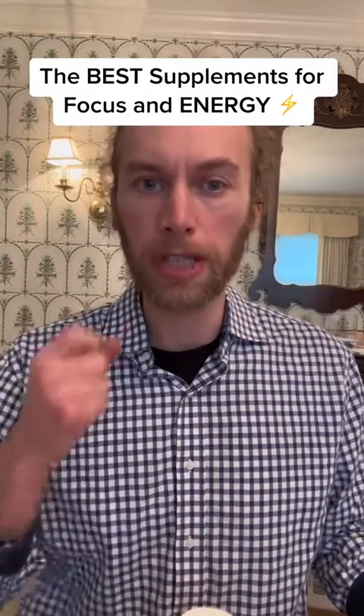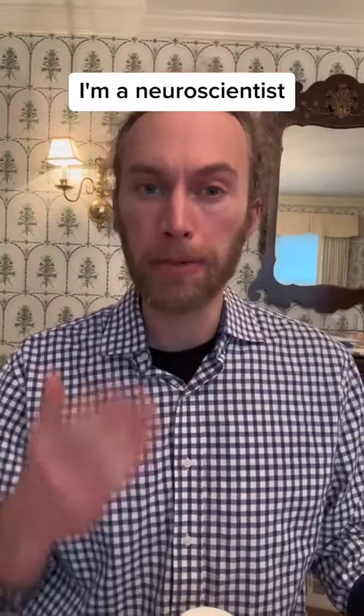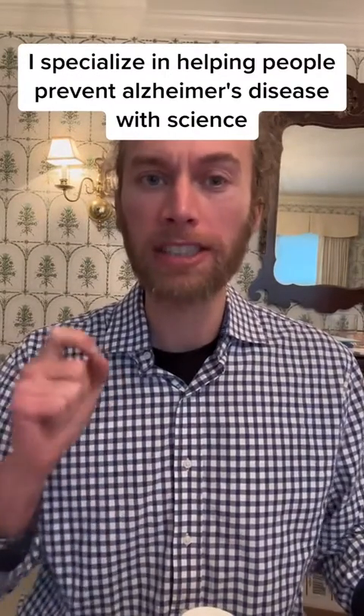The very best supplements to increase focus, memory, attention, and energy. My name is Robert Love. I'm a neuroscientist, and I specialize in helping people prevent Alzheimer's disease with science.